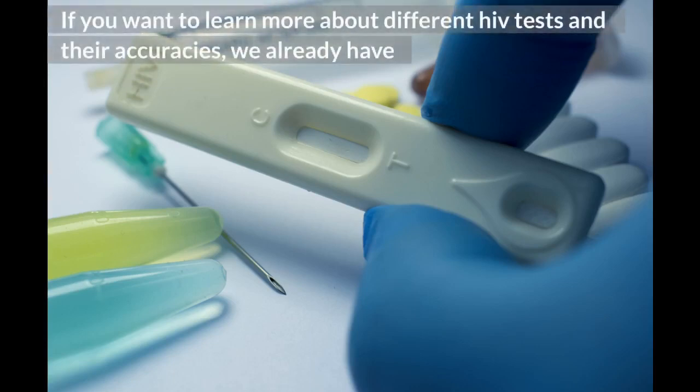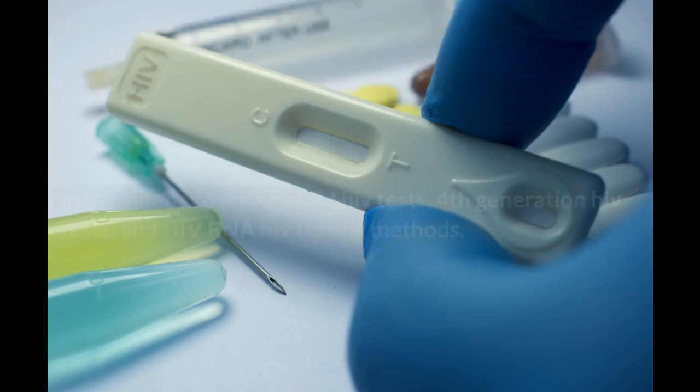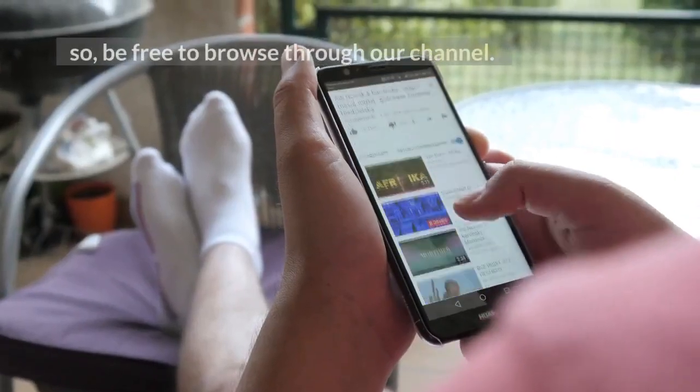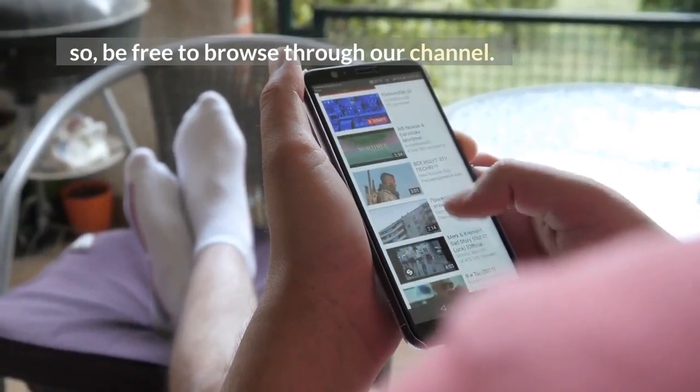If you want to learn more about different HIV tests and their accuracies, we already have many videos covering rapid HIV tests, 4th generation HIV tests, and HIV RNA testing methods. So be free to browse through our channel.